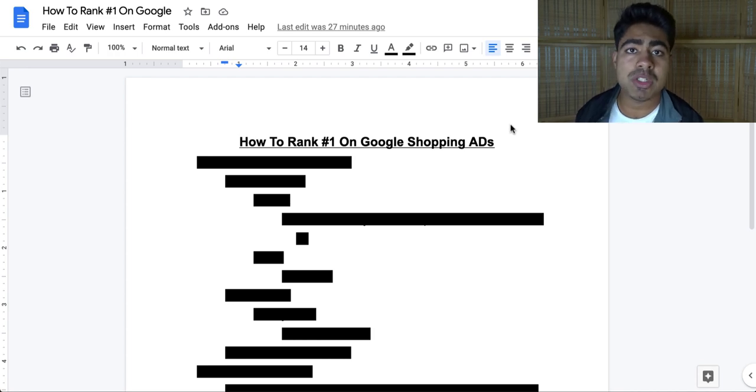So it is pretty important to be ranking towards the front. But exactly how do you do it? What steps should you be taking to achieve that goal? In this video, I'm going to be breaking down exactly what this rank is determined by and also give you a step-by-step strategy on how to rank more towards the front.